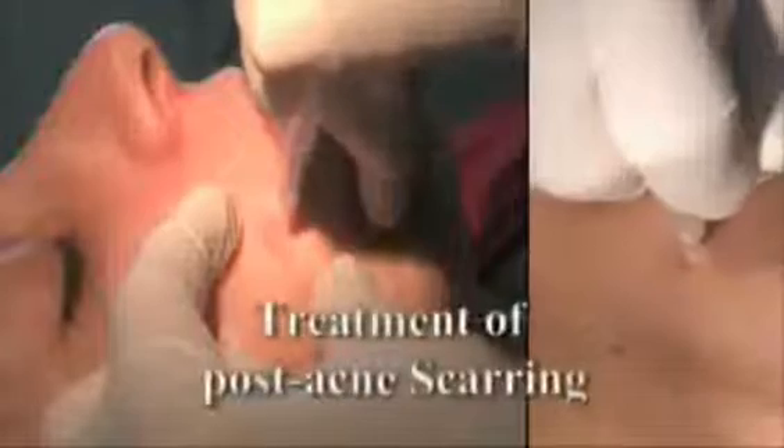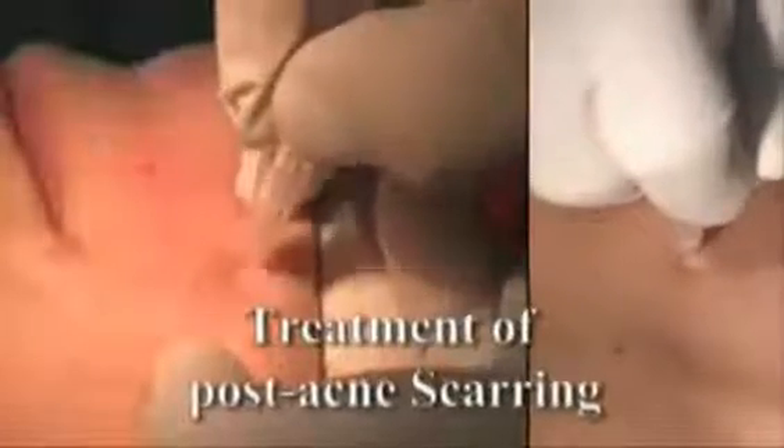Jet M soothes with water's tender touch. Jet M treatment is both gentle and effective. This painless treatment brings immediate improvement to skin's look, texture, and brightness.